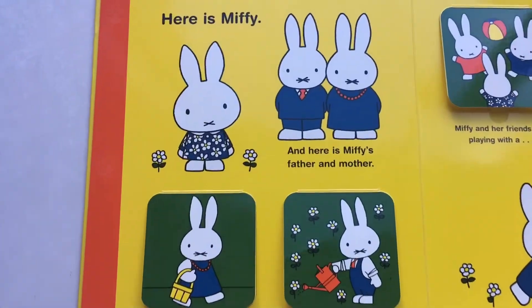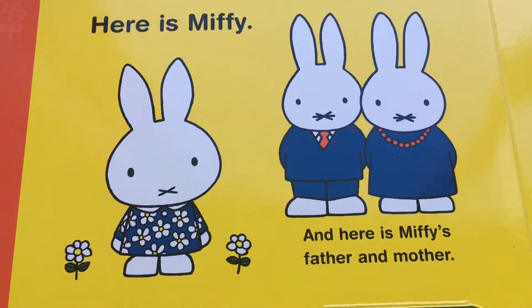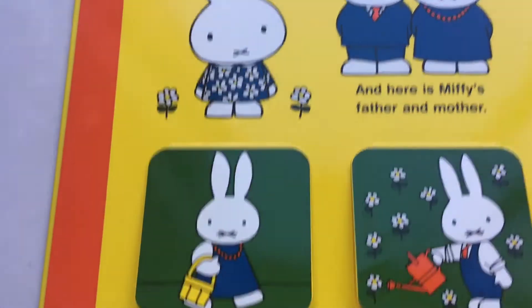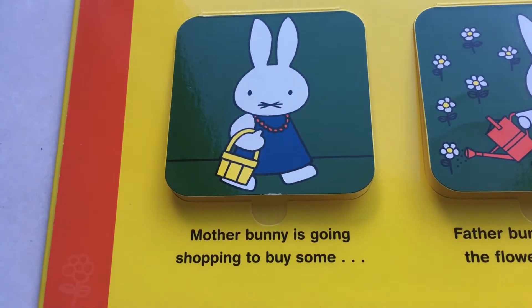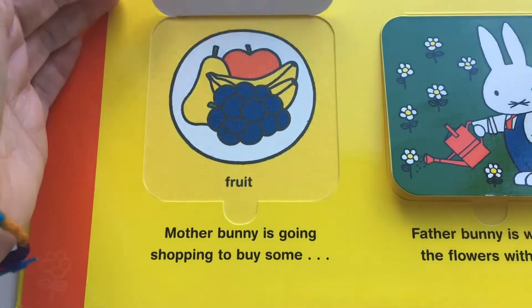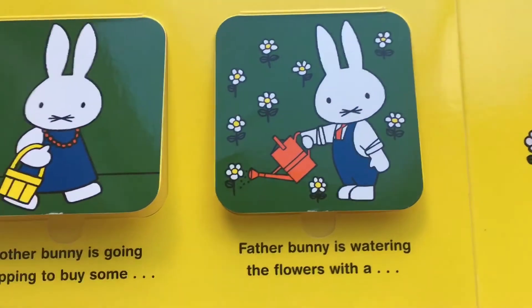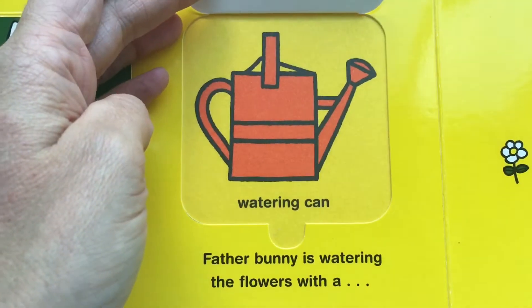Here is Miffy and here is Miffy's father and mother. Mother Bunny is going shopping to buy some fruit. Father Bunny is watering the flowers with a watering can.